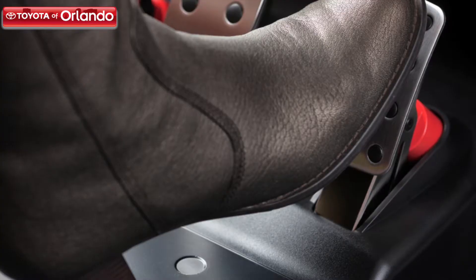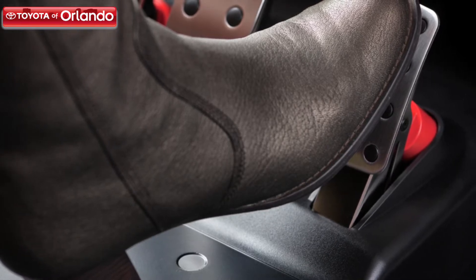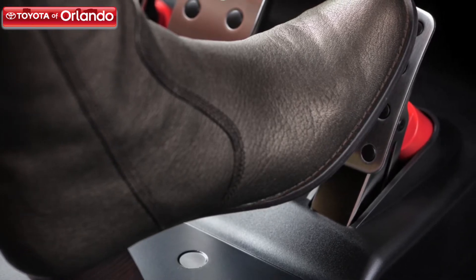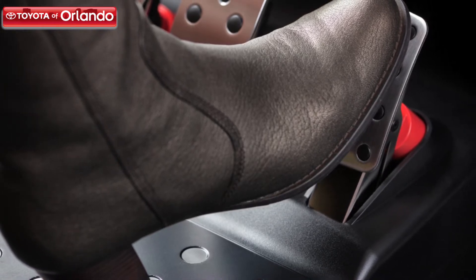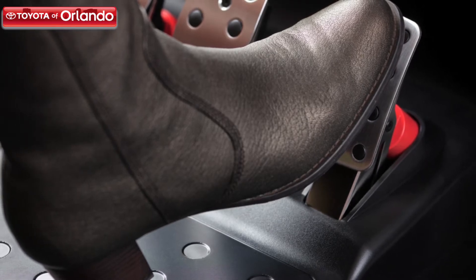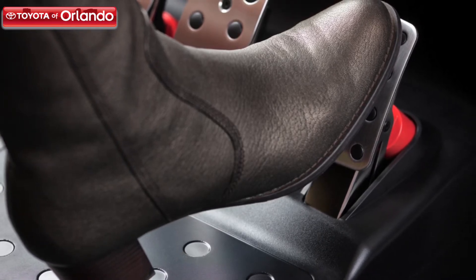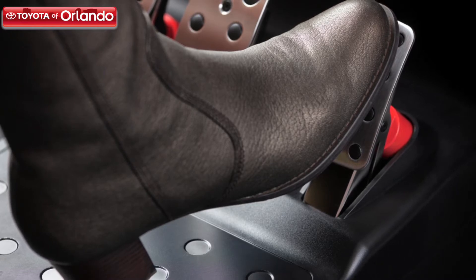Delayed acceleration: When a car is accelerating poorly, this usually signifies a problem with the ignition system. Typically, slow acceleration means there is a problem with one of the sensors that tells your engine computer when to fire the spark plugs, but this symptom can also indicate a worn spark plug. When the material of a spark plug becomes too worn, the plug's power is reduced, which will show in the acceleration of your vehicle.